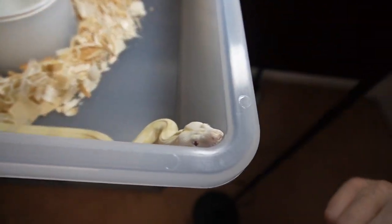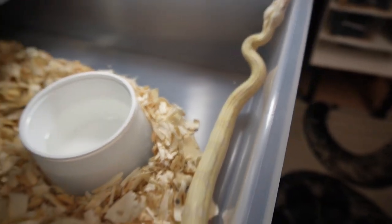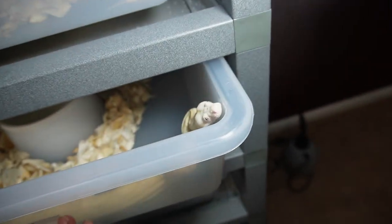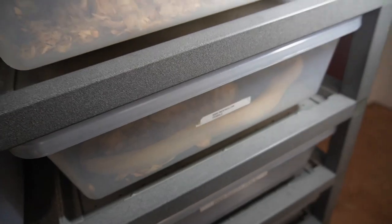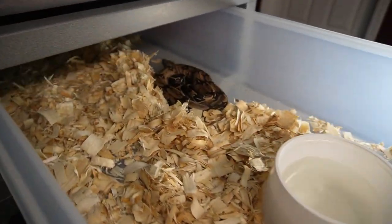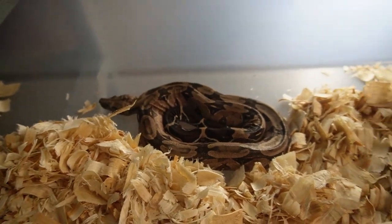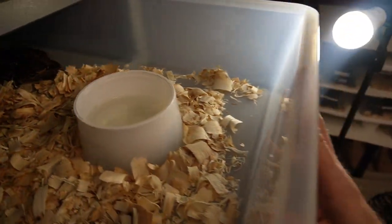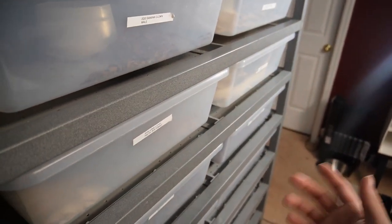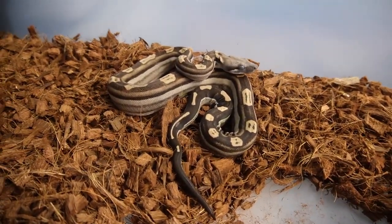Here is the snow — he's looking really good. The Guyana is in a deep shed, so I'm going to mist her cage down because she normally has really bad sheds. I'll mist her down for the next week just to help that out.